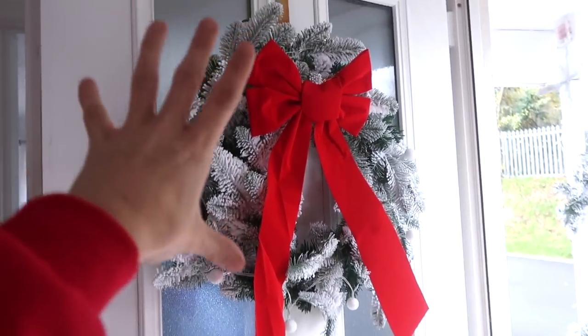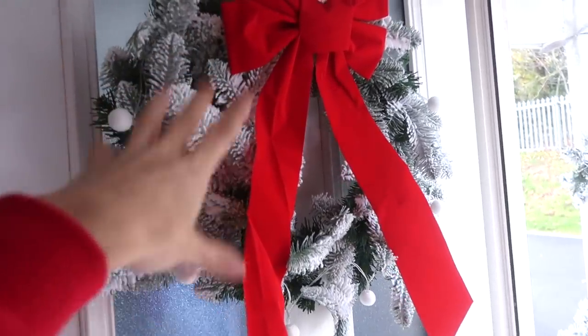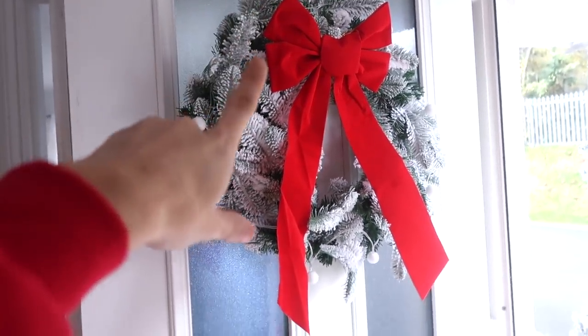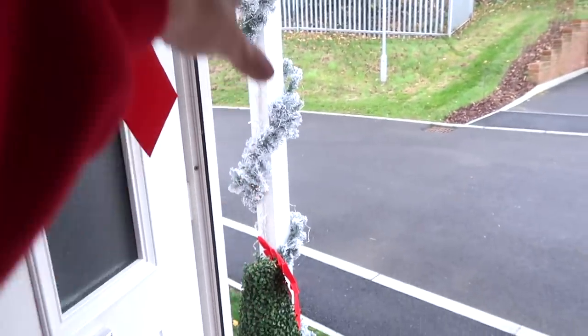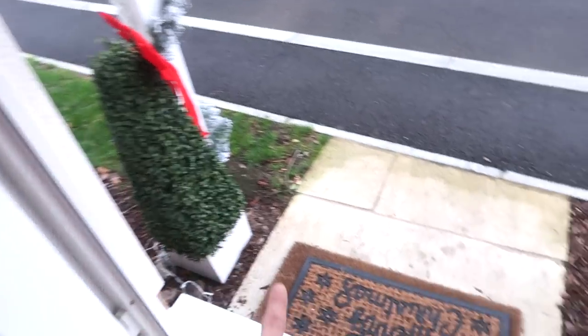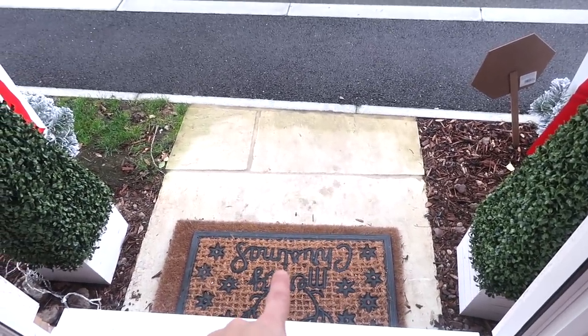First of all, I've got my wreath on the door here with a red bow. I got it for £7.99 from Home Bargains - a little bargain. And if you would have seen my outside, you'd know I've got these garlands on. These little trees are asked about all the time - they're from The Range. And I can confirm that Christmas mat was a pound.